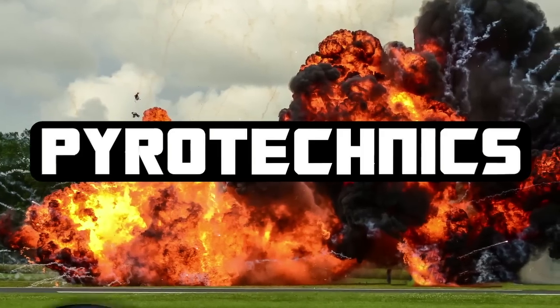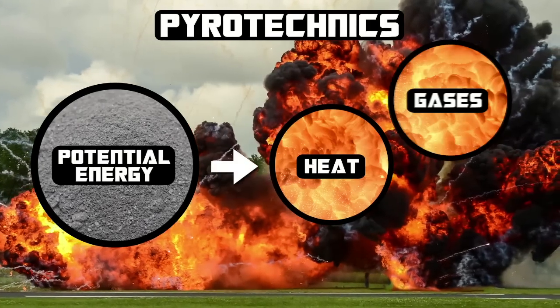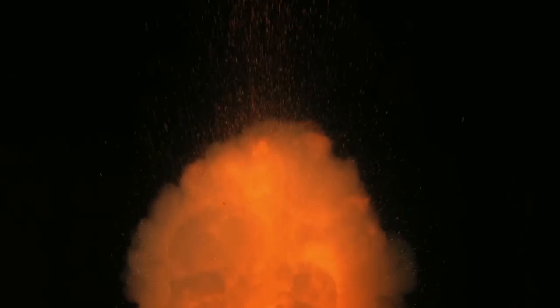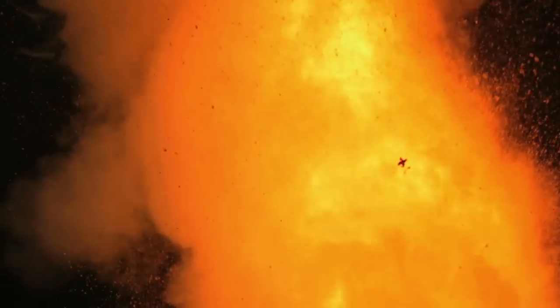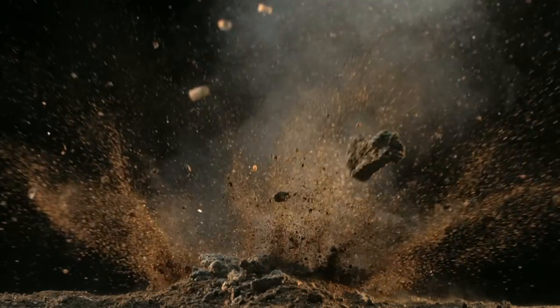Pyrotechnics involve reactions that turn potential energy in the form of chemical bonds into heat, hot expanding gases, and kinetic energy. Explosions are a type of thermal decomposition reaction designed to produce high temperatures and huge volumes of gas. The volume of gas produced is much larger than the solids in the explosive materials. The reaction, which happens quickly, creates a buildup of pressure that releases in the form of an explosive shockwave.